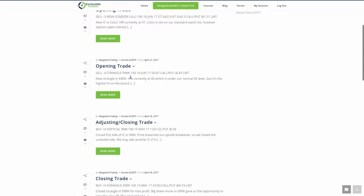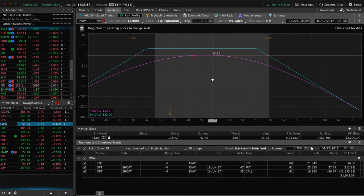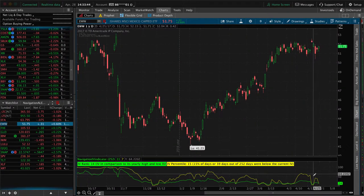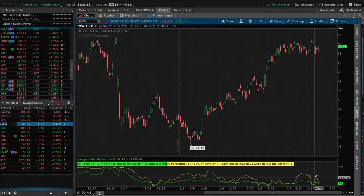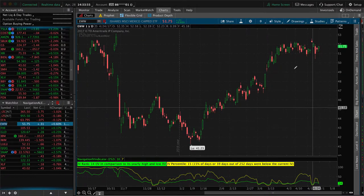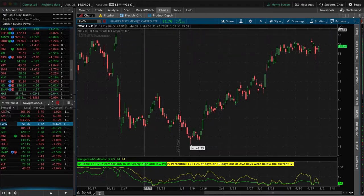Next trade was an opening trade in EWW. IV spiked up, dropped after the French election announcement, and then it spiked back up. It only got to about 40 on the IV percentile, so not above the 50 level that we really want. However, with such low IV across the board, it was kind of the best option available and I wanted to add some more positions. So we've got this strangle on, still very centered, and we'll continue to wait for theta to decay. You can see it's now already turned around and gone back down, so it was a good time to put it on in hindsight.